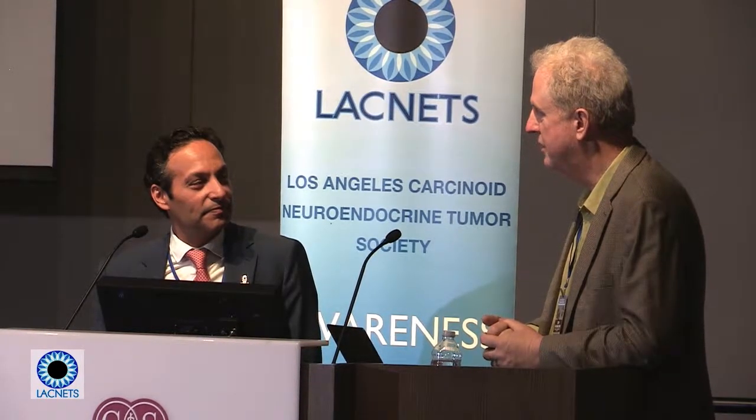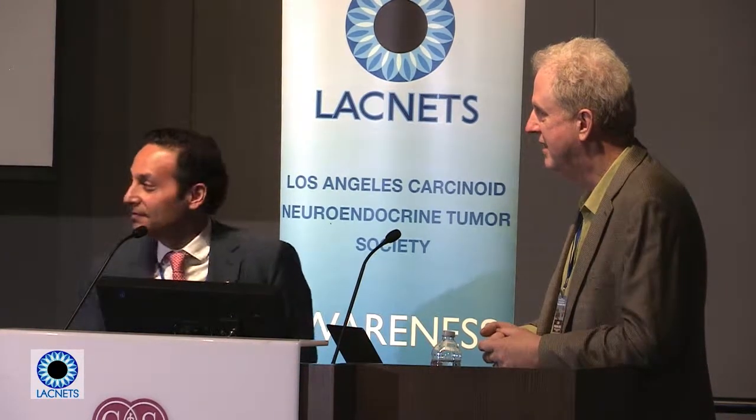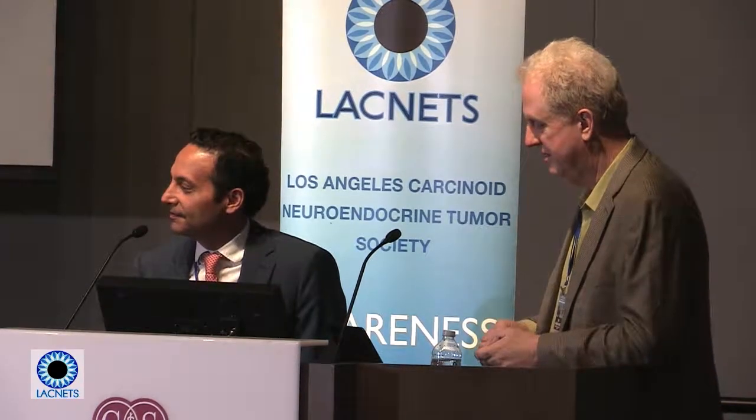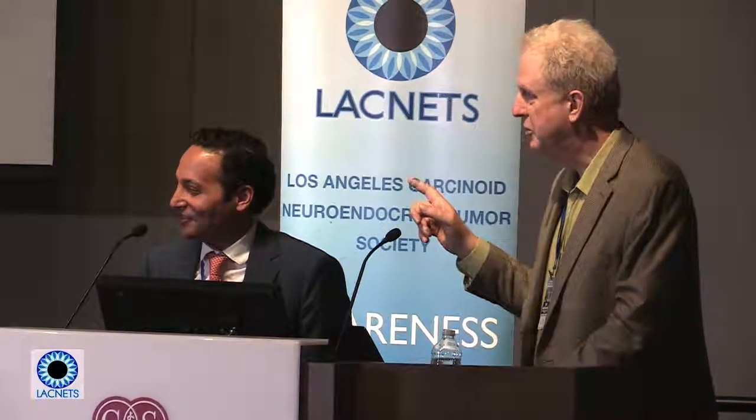Just as we all have different thresholds for information, we also have different thresholds for action — some say 'I don't care, get it out,' while others want to watch and learn. That's okay. Thank you to the tumor board — this has been great. We'll do a short Q&A and then lunch. An all-faculty photo will follow, and we'll also be talking about the lunchtime discussion tables.